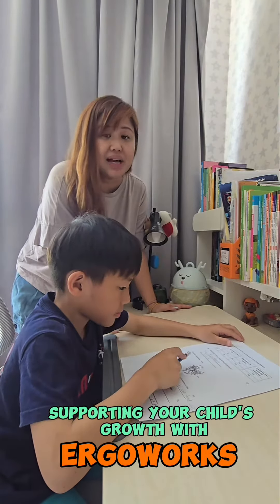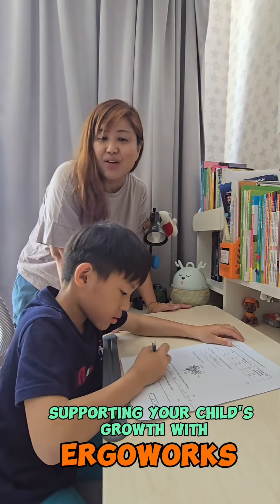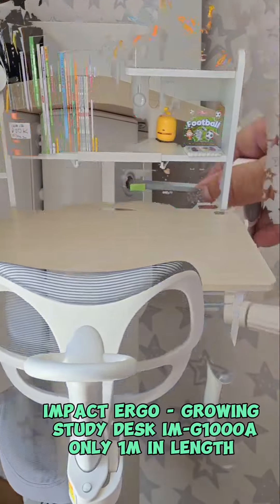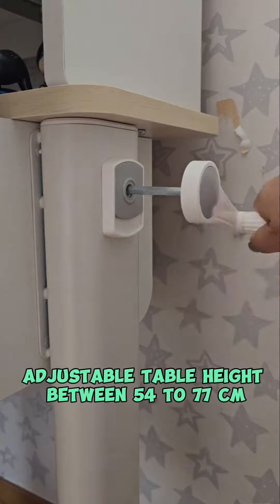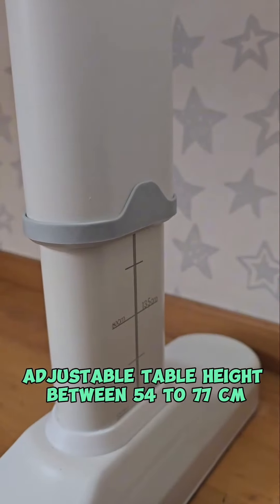I really like this model as it is really compact at only 1 meter in length. It has a detachable lever for safety and adjustable heights from between 54 to 77 cm.